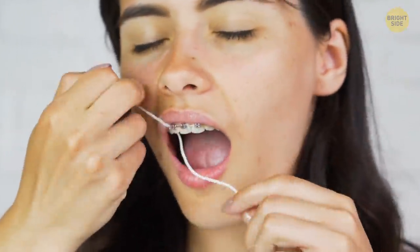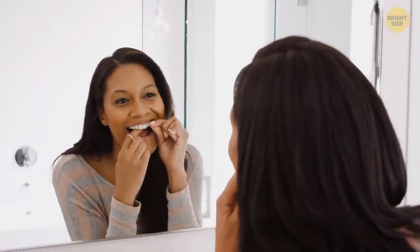You don't have to be a dentist to know how important flossing is. Next time, try tying your floss in a knot. With the added tension and grip, your teeth will be cleaner in no time.